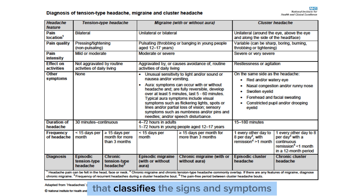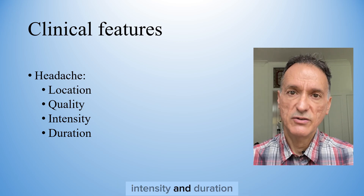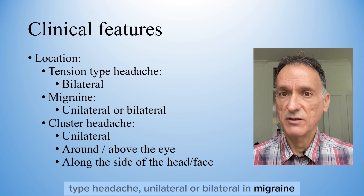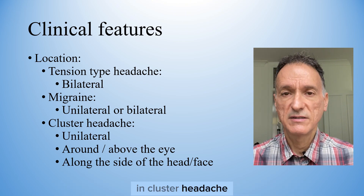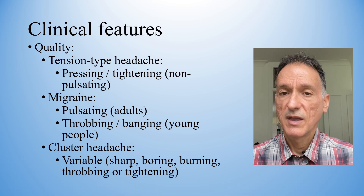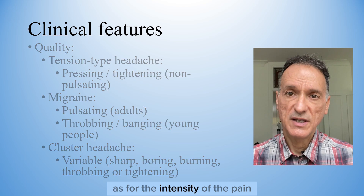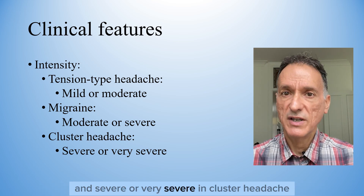NICE has produced a poster that classifies the signs and symptoms for all three types of headaches. The first thing to look at are the features of the headache in terms of location, quality, intensity, and duration. The location of the pain is bilateral in tension-type headache, unilateral or bilateral in migraine, and unilateral, generally around the eye, above the eye and along the side of the head or face in cluster headache. The quality of the pain is pressing or tightening and non-pulsating in tension headache, pulsating in migraine – although it can be described as throbbing or banging in young people – and variable in cluster headache, as it can be sharp, boring, burning, throbbing, or tight. As for intensity, it can be mild or moderate in tension-type headache, moderate or severe in migraine, and severe or very severe in cluster headache.